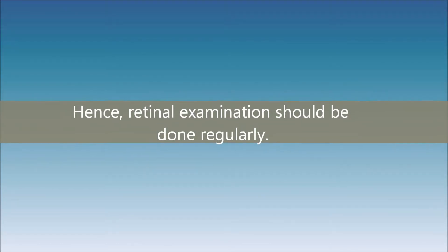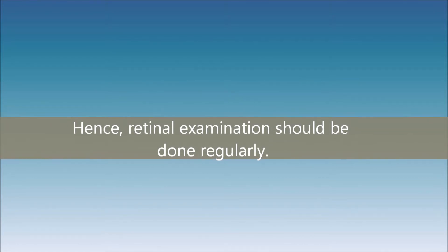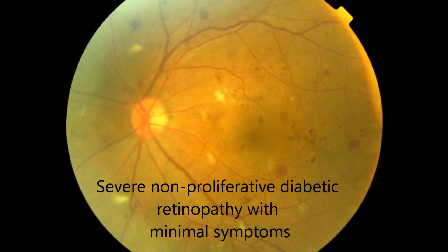Hence, it is important for retinal examination to be done regularly, so that patients can receive appropriate treatment as soon as sight-threatening characteristics develop, at a time when the treatment produces the best outcomes. Additionally, in the early stages of diabetic retinopathy, the patients are asymptomatic and so are unaware of their retinopathy changes.